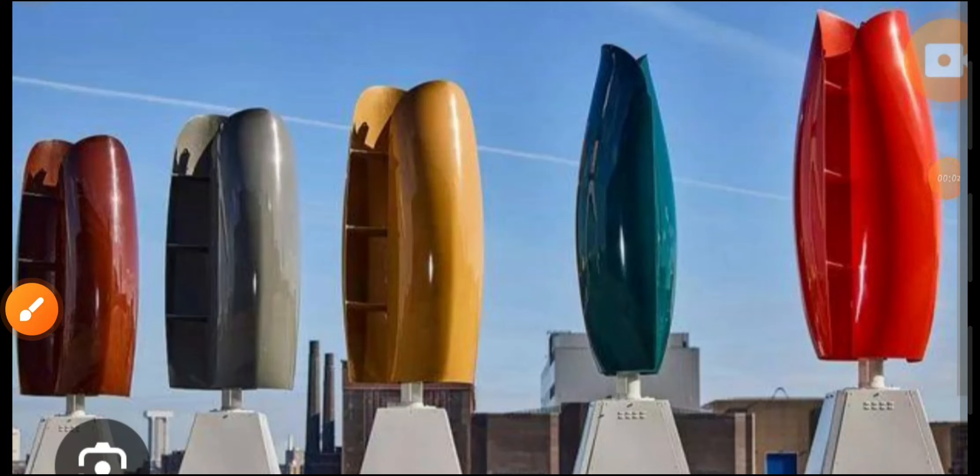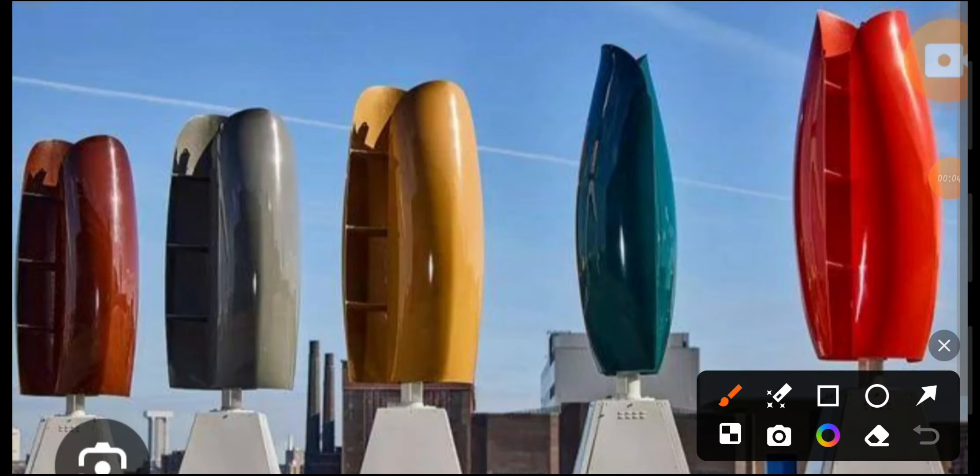Welcome to my channel guys. Today's video is a little bit important and unique. So guys, you can understand from this screen.